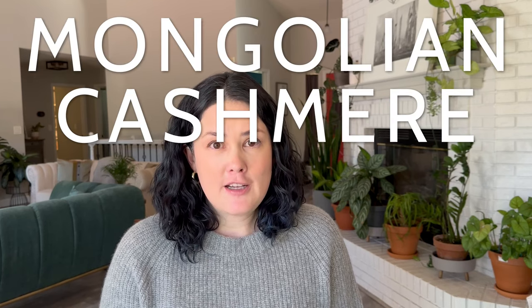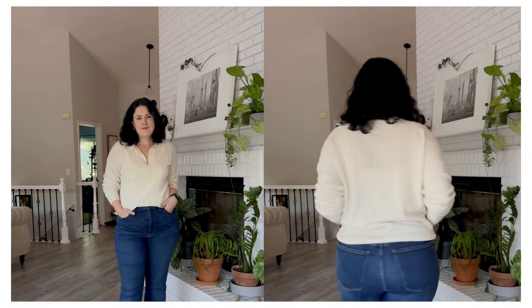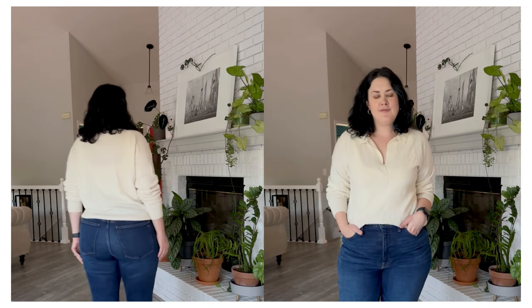The final sweater is the Mongolian Cashmere Polo Sweater. I would style this more with workwear — it's a more traditional look because of the polo cut. It's also that cashmere material that keeps you really toasty warm in the wintertime. It also runs fairly true to size; I'm wearing the medium. The polo is probably the one I've worn the least, but that's because I wear my office workwear less than casual clothing since I work from home most of the time.